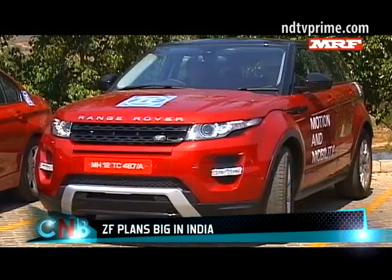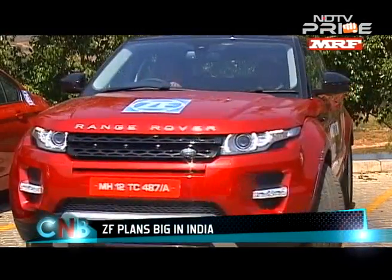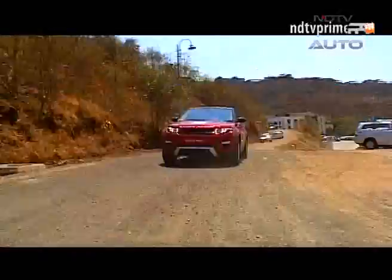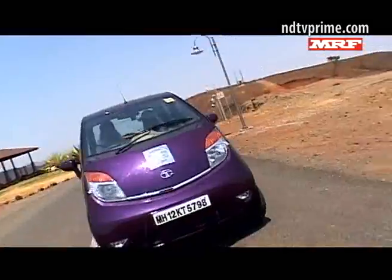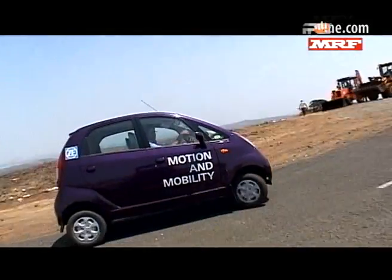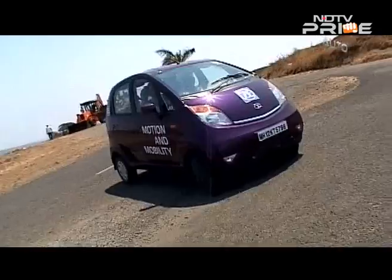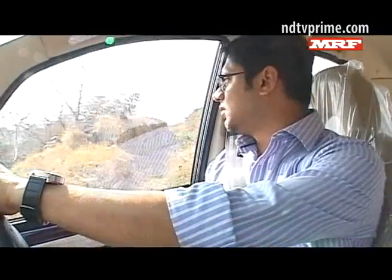We got the chance to check out one of the latest gearboxes from ZF — the 9-speed on the Range Rover Evoque — and also the Tata Nano, which has been fitted with a column-mounted electric power steering system. This little car I'm driving is the Tata Nano, and this one has the electronic power steering developed by ZF. What they've done is fitted a small motor onto the steering column itself.